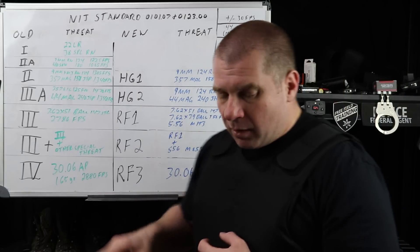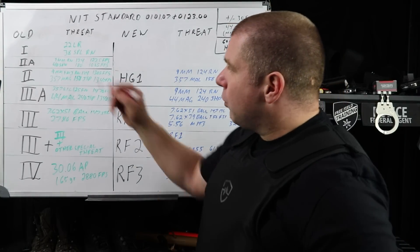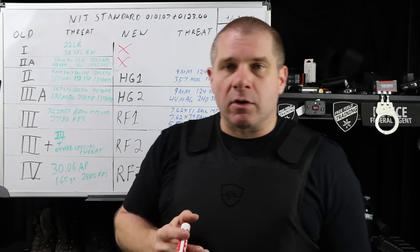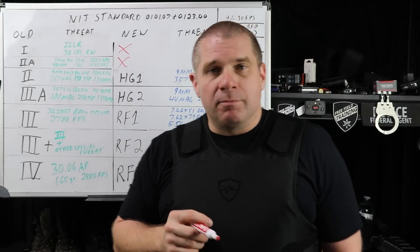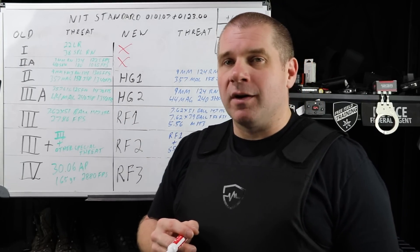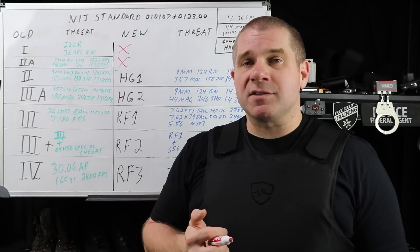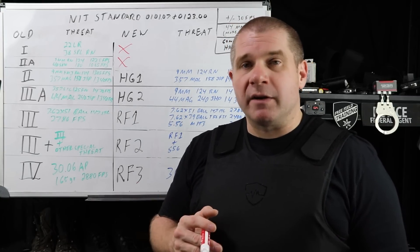When it comes to threat profiles, the biggest change is that the old Level 1 and Level 2A designations are going away — they won't even exist anymore. Your old Level 1 — which covered 22 LR and 38 Special round-nose lead — has no place on the road anymore anywhere I'm aware of. Today if you're finding a Level 1 soft armor vest, you're probably in the basement of a police station or the bargain bin of an army surplus store.